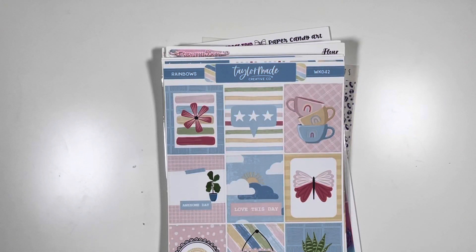Hey, this is Marce and I'm back with my April kit lineup. Like, how are we already here? How is it already April?